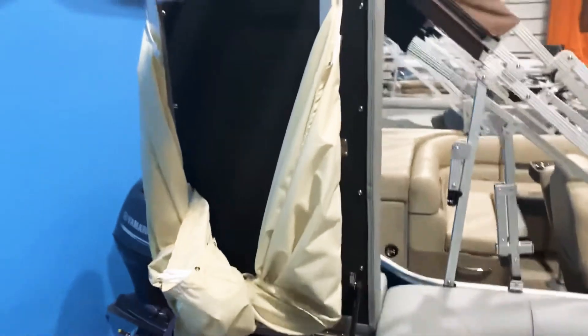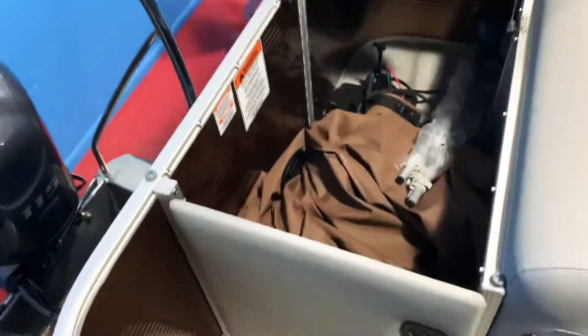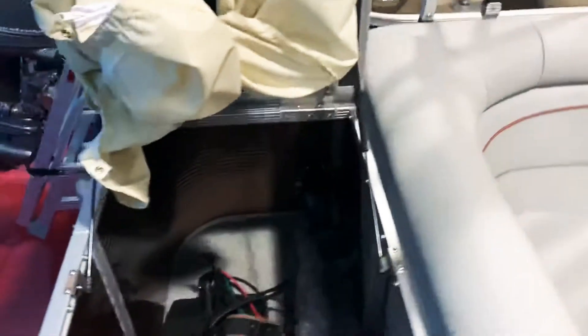We'll lift up the changing room here — there's the changing room. You can see the full cover. The battery goes back there in the corner.